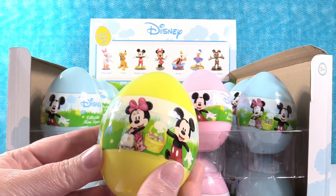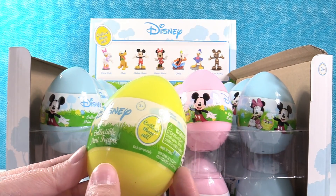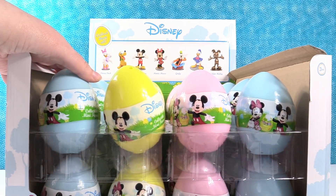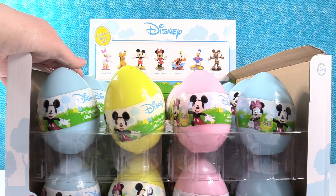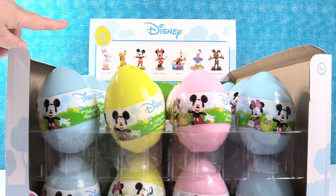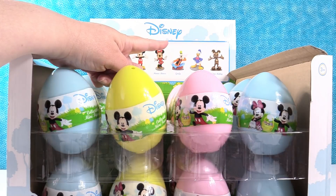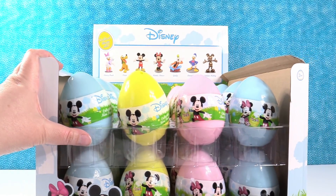How awesome are these? We have Mickey and Minnie right here on the front — super duper cute. They are on Egg Hunt. There are seven different figures to collect shown on the box. There may be more. There's a golden Mickey, you guys. So we are on the hunt for a full set.